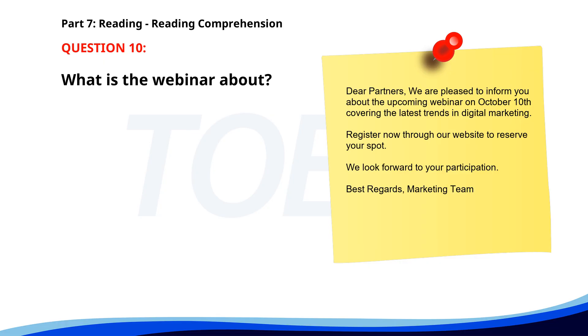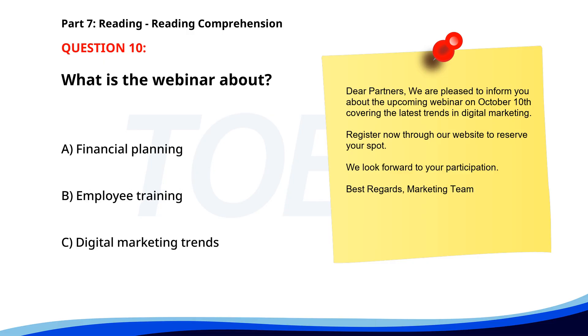Number 10. What is the webinar about? A. Financial planning. B. Employee training. C. Digital marketing trends. The correct answer is C. Digital marketing trends.